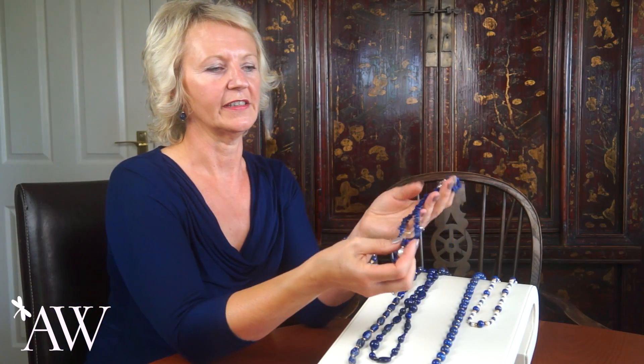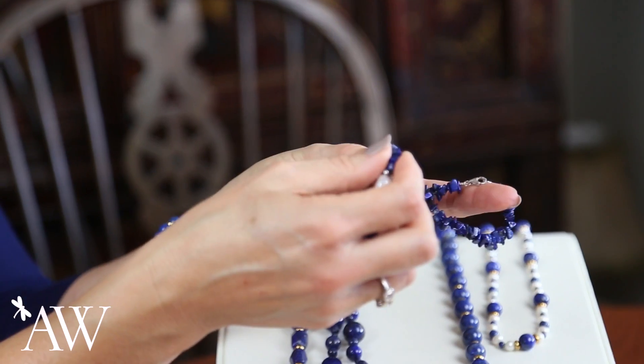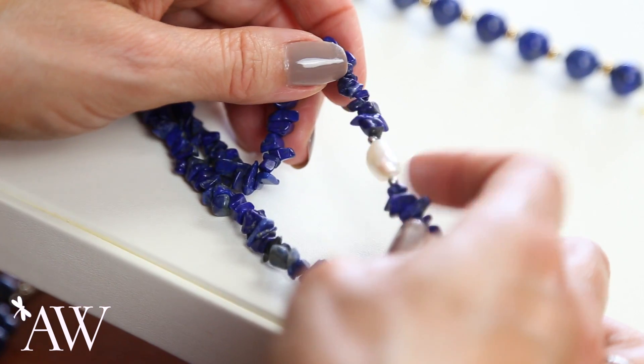The last one in our collection is this lapis chip — just tiny little chips of lapis — and a big white baroque genuine pearl here which will nestle at the throat. If you're interested in how to take care of your lapis, just warm soapy water is absolutely fine, and a lint-free cloth will keep it in beautiful condition.